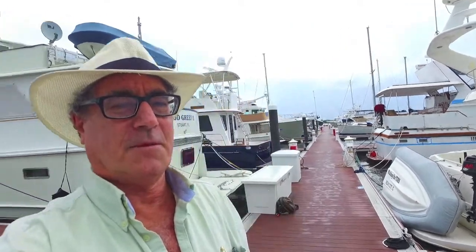I'm Randall Bird, your concierge yacht broker at LoveThatYacht.com. Behind me is the Pacifica Lenoir 62. I'm going to get on board and take a look at it.